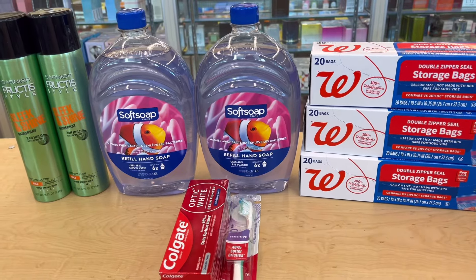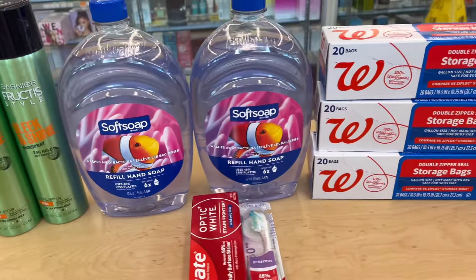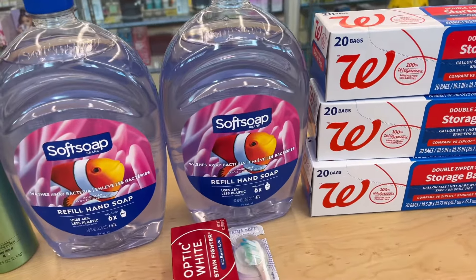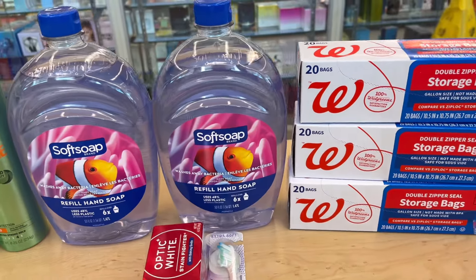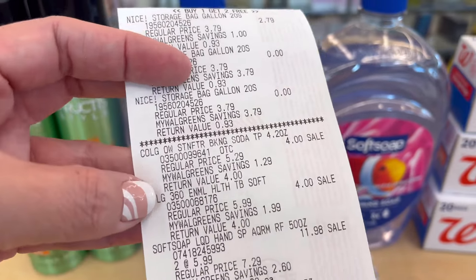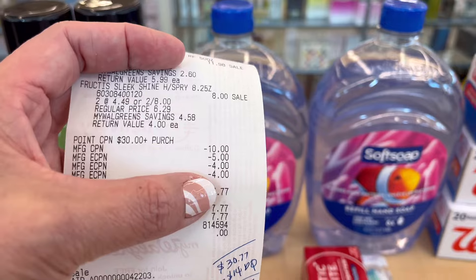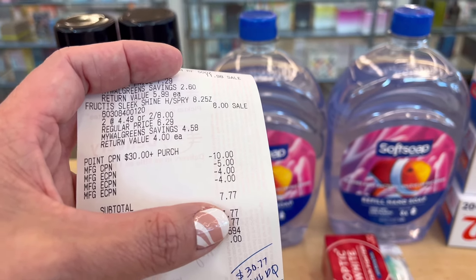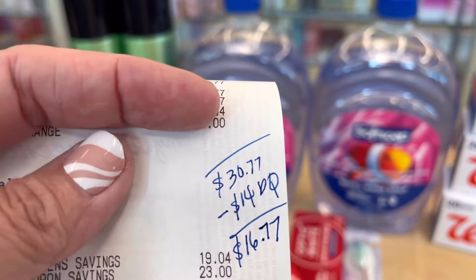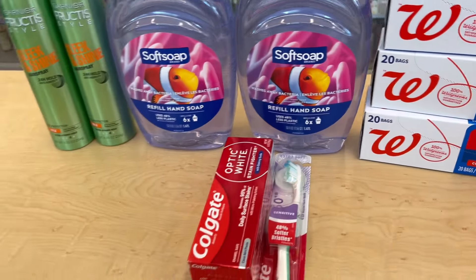I rolled one register rewards from my first transaction — the $10 register rewards — and paid the rest using my PayPal debit card. My subtotal is $30.77 and I have $14 total in digital coupons, so my out of pocket is $16.77. Here on the receipt: the storage bags, Colgate, Softsoap, Fructis, point booster, the register rewards I rolled, and the digital coupons. The final balance was $7.77 paid with my PayPal debit card.